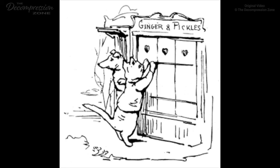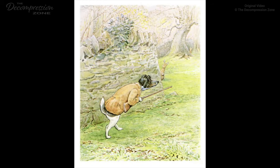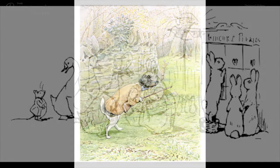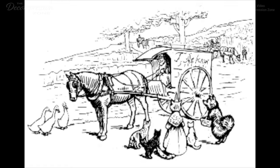'Do you think that he has gone to fetch a real-life policeman?' 'I am afraid it is a summons,' said Pickles. 'No,' replied Ginger, who had opened the envelope. 'It is the rates and taxes. Three pounds, nineteen eleven and three quarters.' 'This is the last straw,' said Pickles. 'Let us close the shop.' They put up the shutters and left. But they have not removed from the neighborhood. In fact, some people wish they had gone further. Ginger is living in the warren. He looks stout and comfortable. Pickles is at present a gamekeeper.